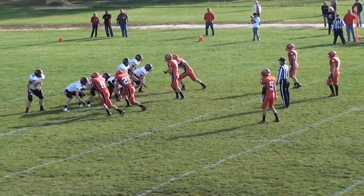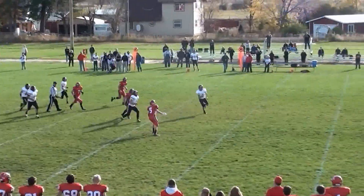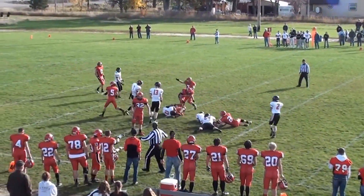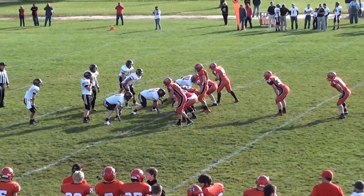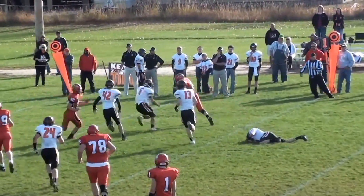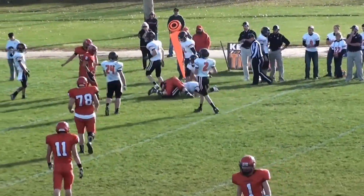Hedges back to receive the Olsen punt — just about blocked, gets it off. Hedges with the ball at the 50, the 45. Ludwig pitches out to DeHaas. DeHaas trying to get outside — and he does. One tackle to beat, two, and he'll get an eight-yard gain.